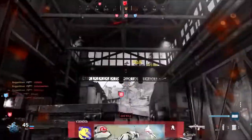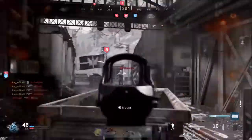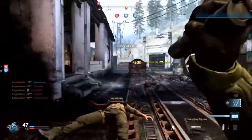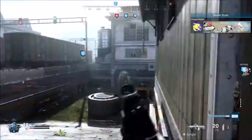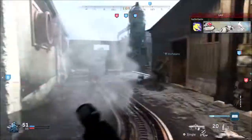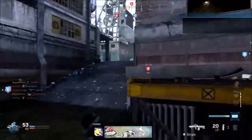Welcome back, guys. I'm back with another section of attachments, and this section is magazines. There are only three magazines, and like the last two sections, this one is going to be short and simple. Let's get straight into magazines.